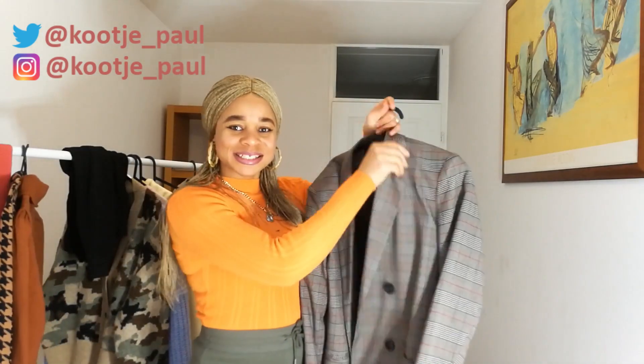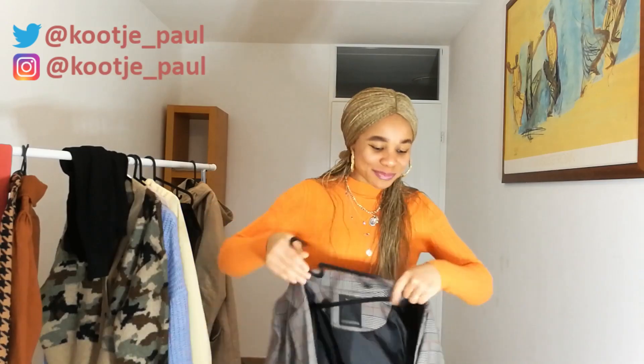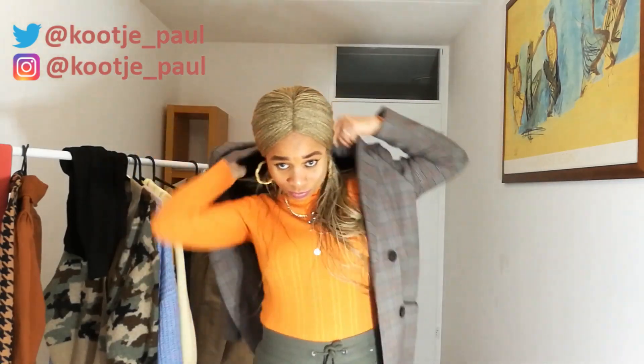Another thing you will need to be trendy in fall 2020 is your plaid blazer. Plaid will never go out of style. I've had this particular blazer for years — it makes all outfits look put together. I can wear this plaid blazer and also wear my trench coat over it. So here I am wearing my turtleneck, my plaid blazer, and my trench coat — look at how put together this looks without doing too much. Plaid is an important aspect of fall 2020.